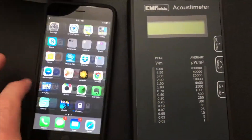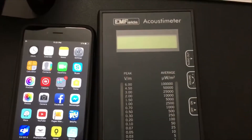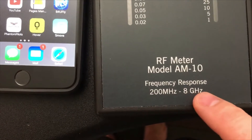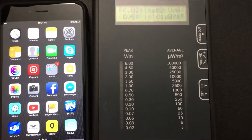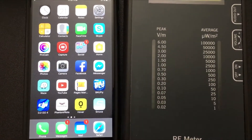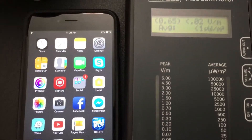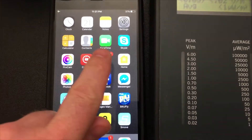Here's one of my iPhones and as you can see it's in airplane mode. This is a radio frequency meter that I recommend — the Acoustometer, model AM10 — because it has a response frequency of 200 megahertz to 8 gigahertz. I'm going to turn this on and you're going to see that it's measuring. The only thing that's pinging is my neighbor's smart meter.